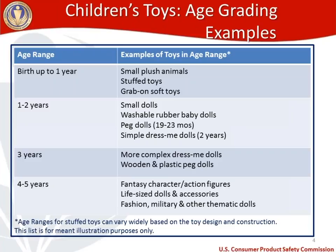I thought it might be useful to pull from the age determination guidelines a breakdown of age ranges and examples of toys that fall into those ranges. Age ranges for stuffed toys vary widely based on how the toy is designed and built, so think of this just as an illustration — these aren't hard and fast rules. For really young children, ages zero to one year, types of toys that generally fall into that age grading would be small plush animals, stuffed toys, and grab-on stuffed toys or soft toys.